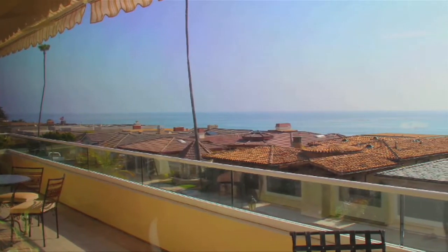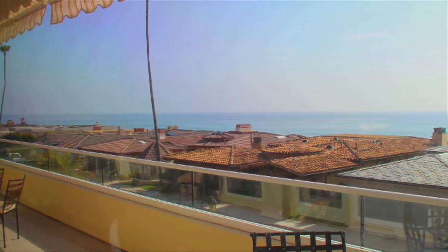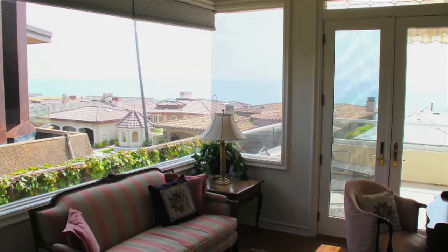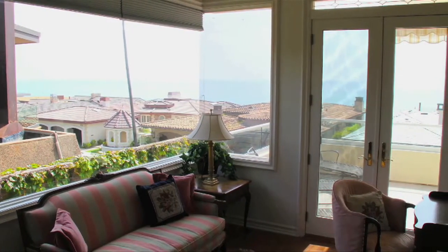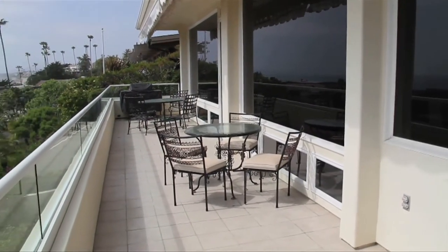Wrap-around balcony on the main floor — a divine space to hear the waves, feel the ocean breeze, and admire the OC Coast. Huge picturesque windows with mitered glass corners showcasing the coastal views. Ocean views from many spacious balconies with areas for al fresco dining.